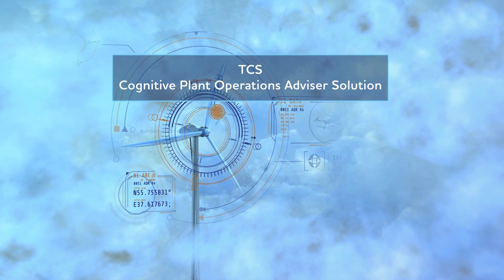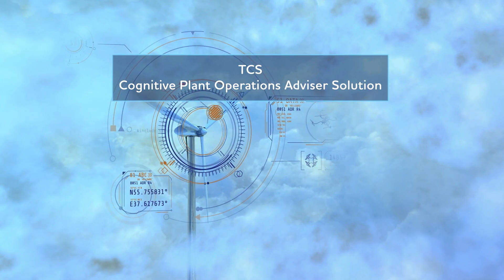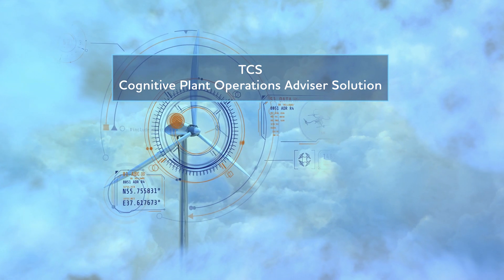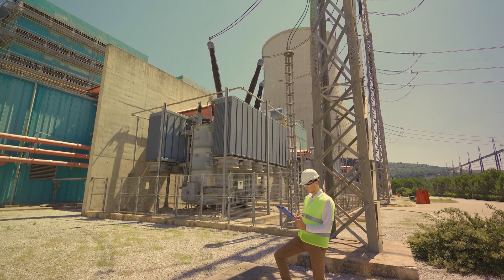TCS Cognitive Plant Operations Advisor Solution is an intelligent predictive maintenance and remote monitoring digital twin solution. Let's look at an example here.